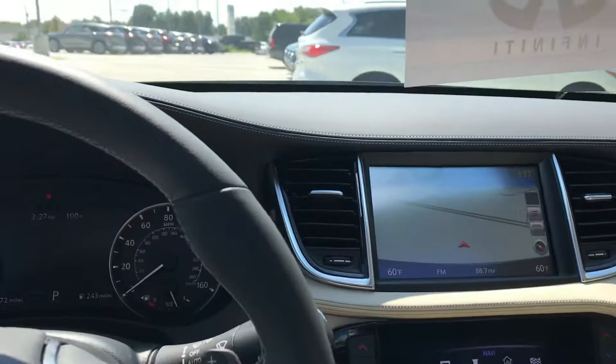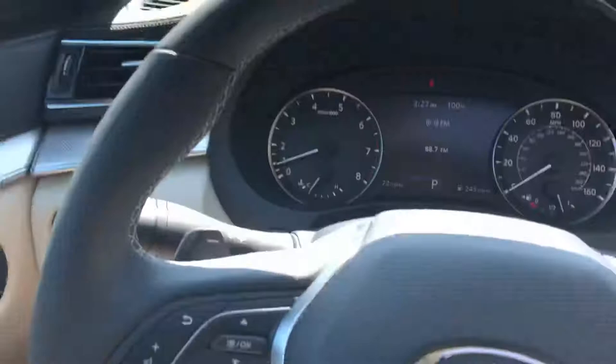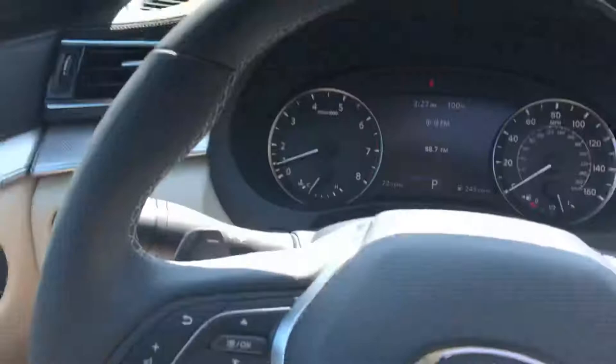Of course, with it being a new car, there are only 72 miles on the clock. Variable compression turbo 2-litre engine — a world first production engine. Lots to talk about there, but please visit our website, www.jackiecooperinfiniti.com, for a full breakdown on this car and our other models.